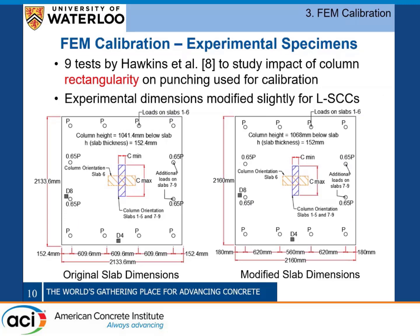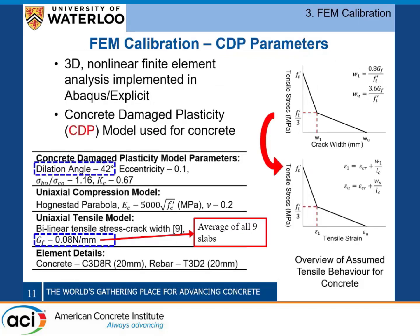When we started this study, there were no experimental results of special-shape slab-column connections available for calibration, so we had to calibrate our model to rectangular slab-column connection tests by Hawkins et al. We chose those tests because they form the basis of the ACI equation relating punching shear capacity to column aspect ratio. While it's not a perfect approximation since they're not L-shaped tests, it does give a good representation that the Abaqus model is capable of calculating punching shear behavior.